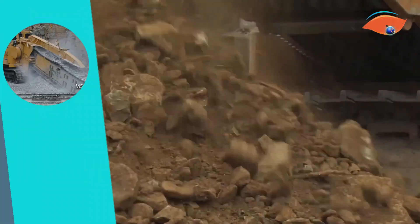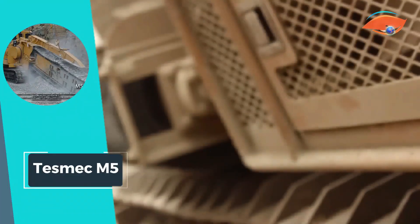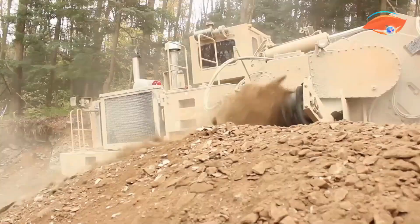With remarkable digging depth capabilities, this trencher sets the standard for tackling tough rock-cutting tasks in the construction and mining industry.